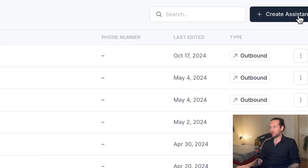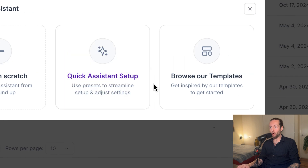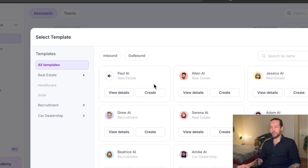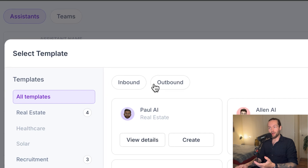To create an assistant, go to the top right and click 'create assistant.' You can start from scratch, use quick setup, or browse templates. In the templates, you can select between inbound and outbound. Inbound means leads coming into you — somebody calling a number they found on Google Maps. Outbound means you calling somebody — for example, they signed up on a form with a phone number and you go call them.